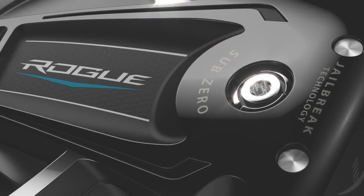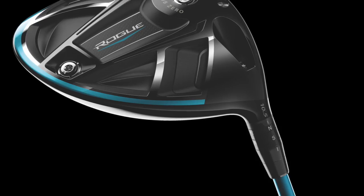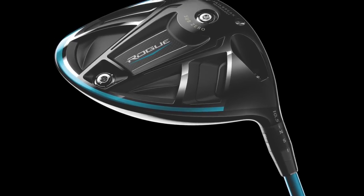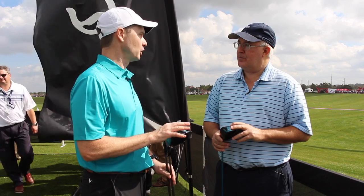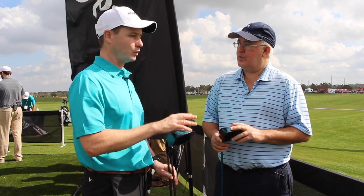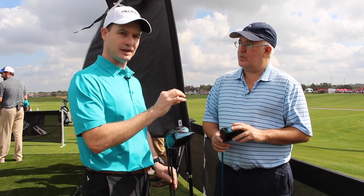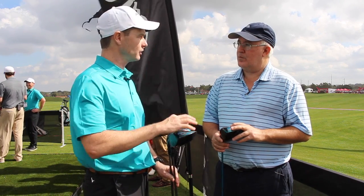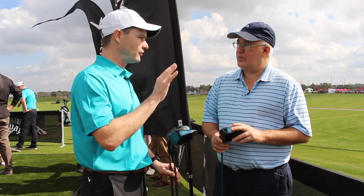The Sub-Zero has a similar setup to last year — two weights that players can adjust to control launch and spin. The Epic Sub-Zero was a true paradigm shift for us: a high MOI, super low spin driver we had never had before. We have a similar formula with the Rogue Sub-Zero. It's a little bit lower spinning than the Epic model. We have a 2-gram and a 14-gram weight, which are interchangeable so you can tweak the spin — very similar to the Epic Sub-Zero, with a little bit less spin.